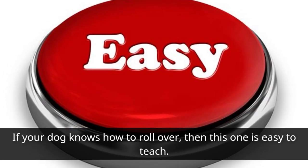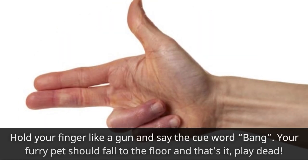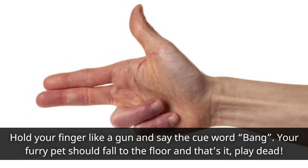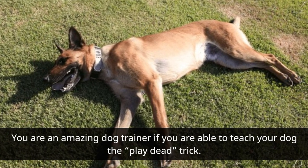Play Dead: If your dog knows how to roll over, then this one is easy to teach. Hold your finger like a gun and say the cue word 'bang.' Your furry pet should fall to the floor — and that's it, play dead. You are an amazing dog trainer if you are able to teach your dog the play dead trick.